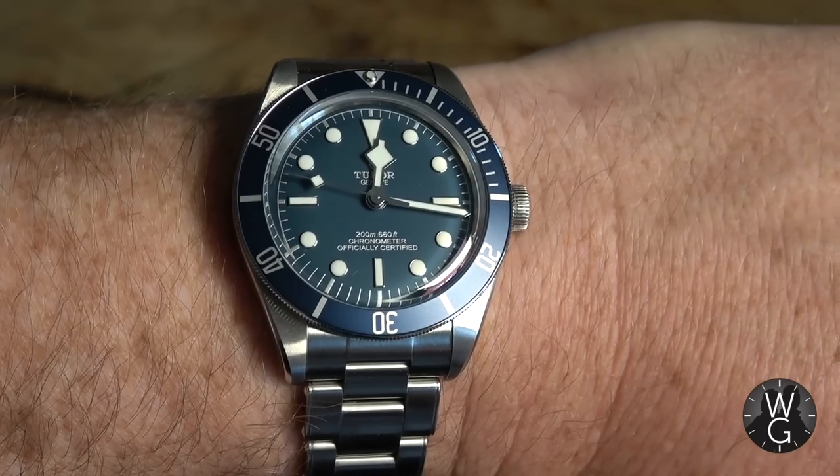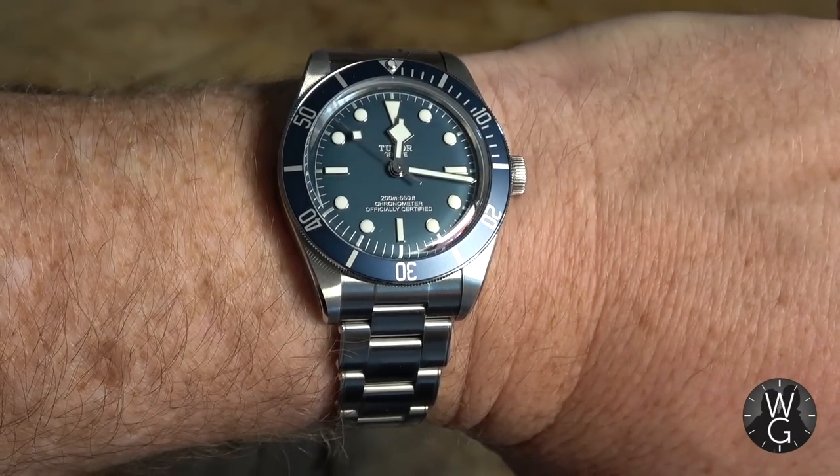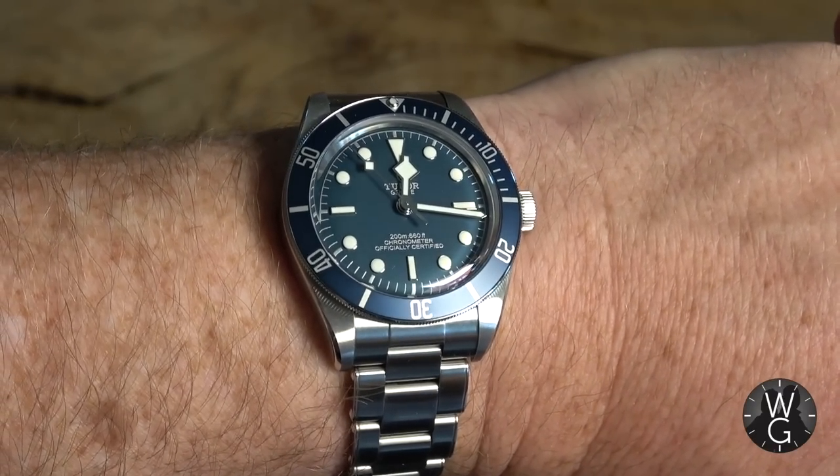I'm really excited to share with you the unboxing and take you through my first impressions of this very important watch. But first of all, a wristwatch check. Under the blue jumper this week, I have another new arrival and another blue watch. It is the Tudor Black Bay 58 Navy — the brand new Tudor with a blue dial and a blue bezel.